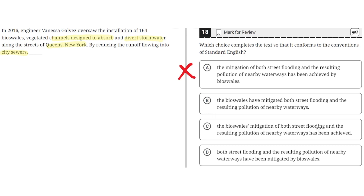Option C says: 'the bioswales mitigation of both street flooding and the resulting pollution of nearby waterways has been achieved.' This is incorrect because it doesn't specify the subject or noun clearly — it highlights the bioswales' mitigation of street flooding, not the bioswales themselves. So C is incorrect.